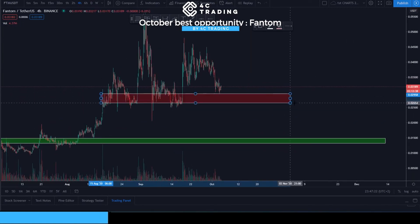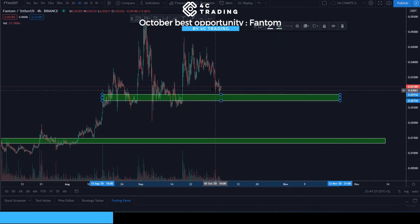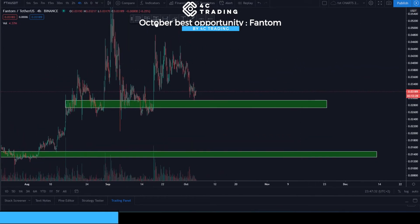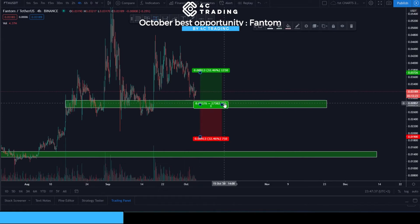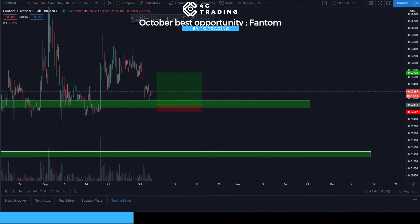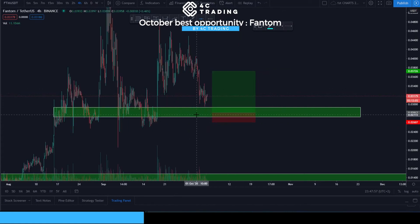The entry area for Fantom token is right here on the chart. As you can already see, we've basically pretty much touched the area already, so it might be a little bit late for this trade. This coin just caught my eye while scrolling because it has a pretty decent stop loss — it is 7.3%, which is quite tight. We do like to keep stop losses under 10%, but it's not always possible.